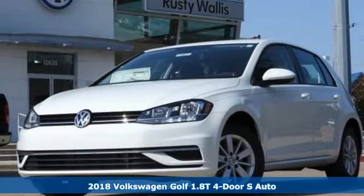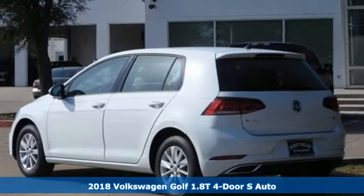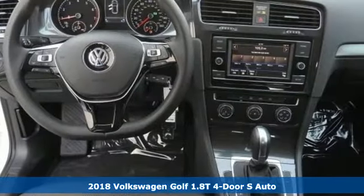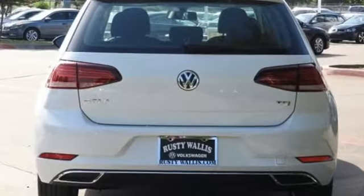It's a 2018 Volkswagen Golf. This hatchback has skills — it simply does more for you. Every drive is convenient with heated mirrors, keyless entry, speed control, and a tire pressure monitor.